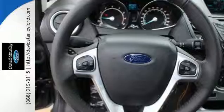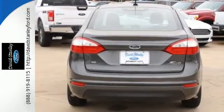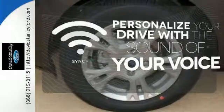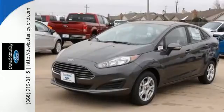A multi-functional message center with LCD screen, hill start assist, and the personal safety system contribute to its resourcefulness. Personalize your drive with voice-activated Sync technology. You can't go wrong with this fun and versatile Fiesta.